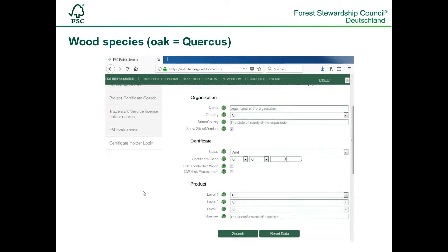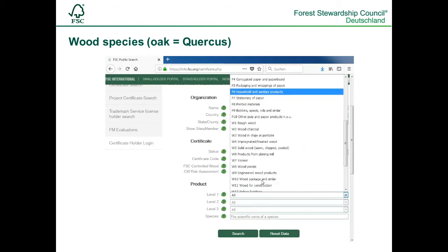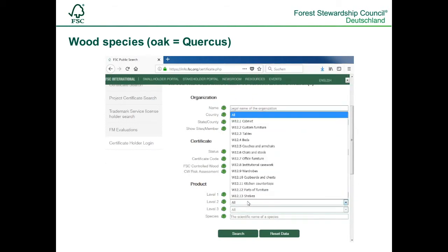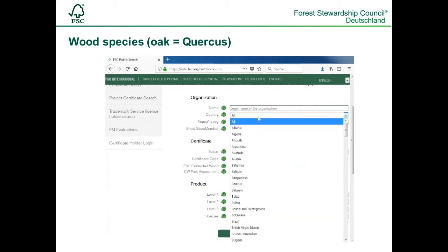One can also search for FSC-certified products made out of particular types of wood, for example an oak bed. For that, we search for the right product classification again — in this case W12.4 for beds. The search can be narrowed down by species. Please enter Quercus, the Latin name for oak. By using the country selection, you get 175 results.